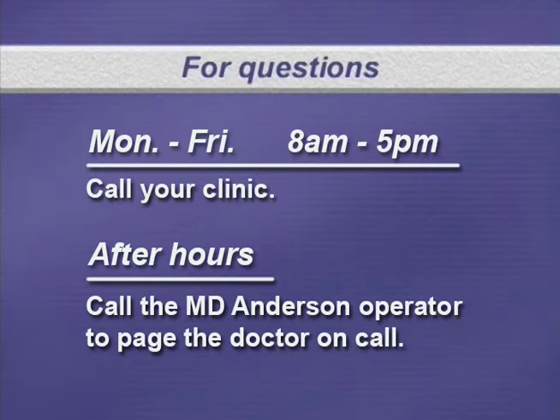If you have any questions or concerns, call your clinic area Monday through Friday, 8 a.m. to 5 p.m. After hours or during weekends and holidays, call the MD Anderson operator to page the doctor on call.